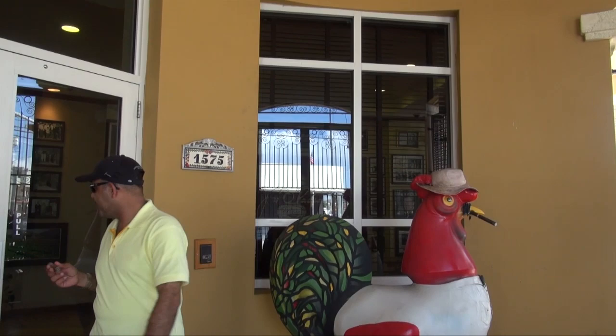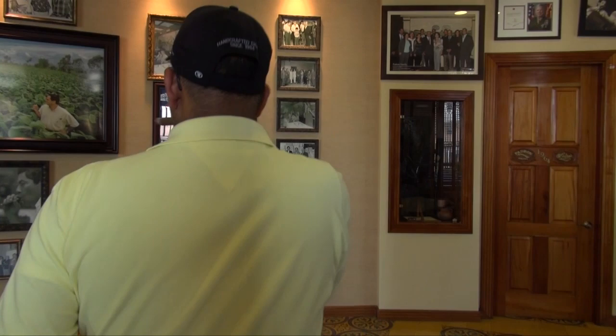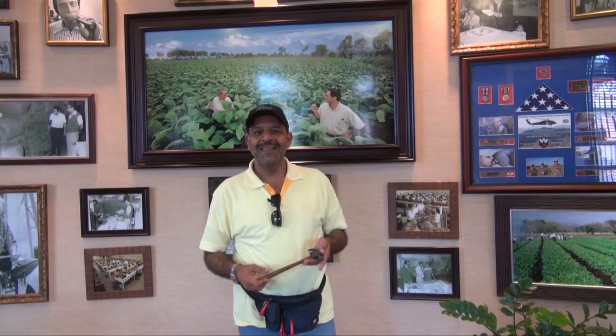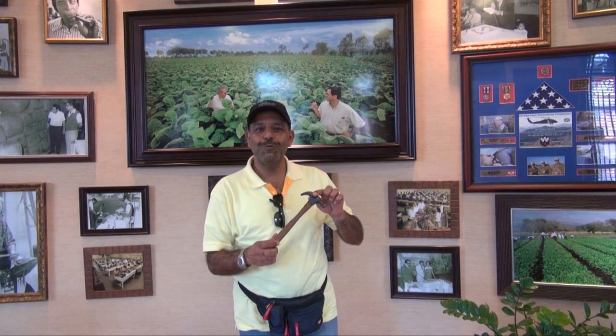Now we are going inside — this is the start and we'll continue later on with our great morning in Miami at Padron HQ. This is how we start. We are in the HQ of Padron.